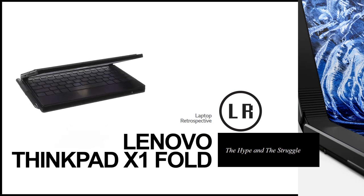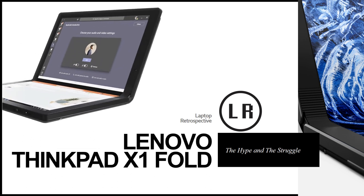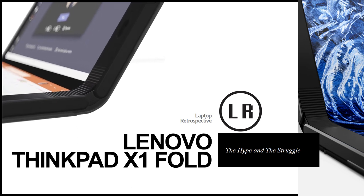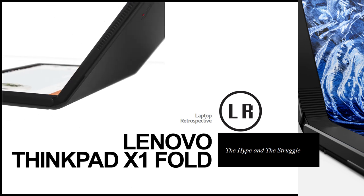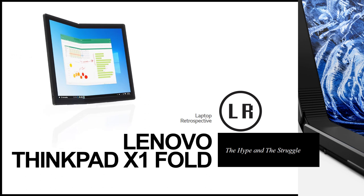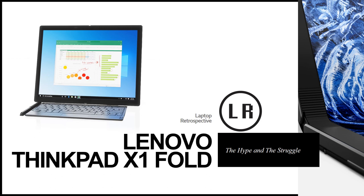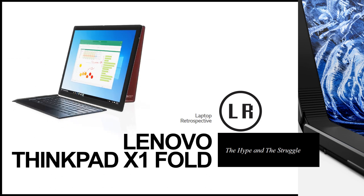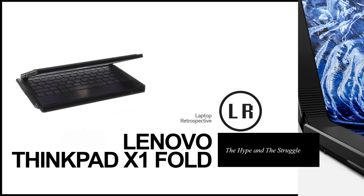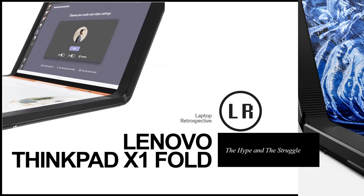Hello and welcome to a special episode of Laptop Retrospective. Today I wanted to give you just a few thoughts that I've had over the last few days and weeks about the Lenovo ThinkPad X1 Fold. It has been announced and is finally for sale, and I've titled this video the Lenovo X1 Fold: Hype and the Struggle.